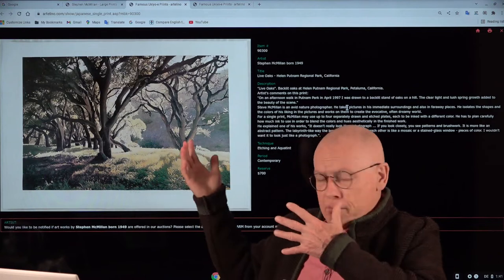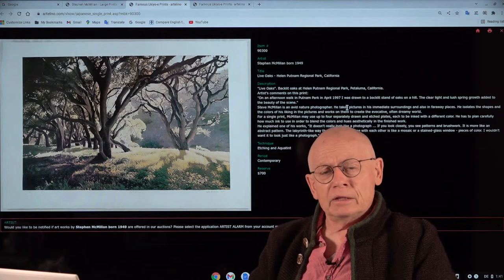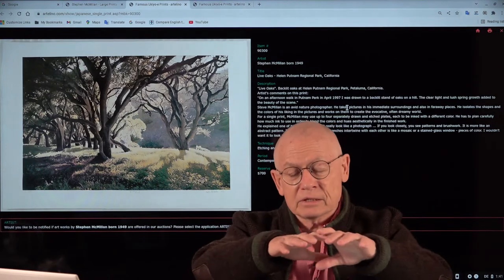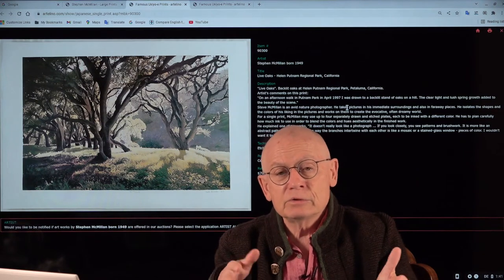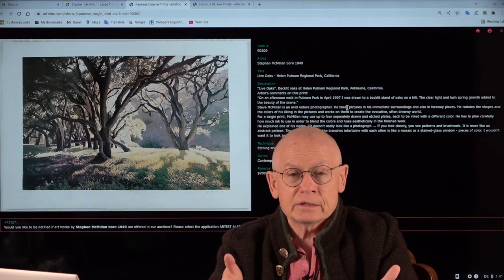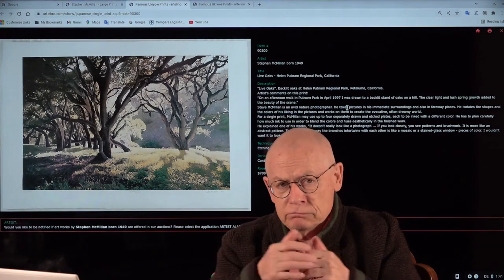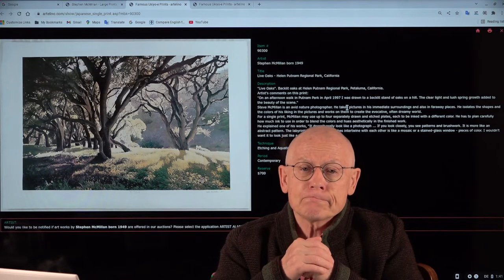There I have to explain something. Because most people when they see his images — the technique is etching, aquatint by the way — they think these are photographs. They are actually not. But photographs are the basis for it. Stephen puts a grid over the photo and transforms it with a lot of handwork. Stephen likes to say: through my eyes into my hands. And it takes the artist roughly one month to create such a wonderful art print. Stephen is practically exclusively specialized in landscapes. These mesmerizing images speak for themselves.